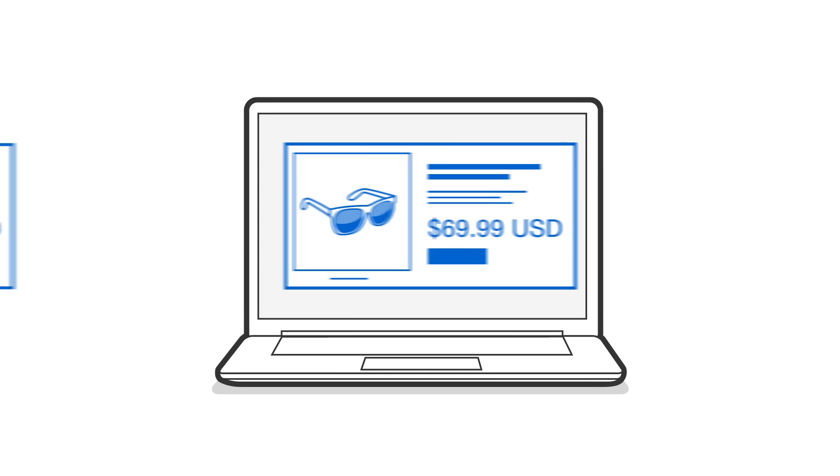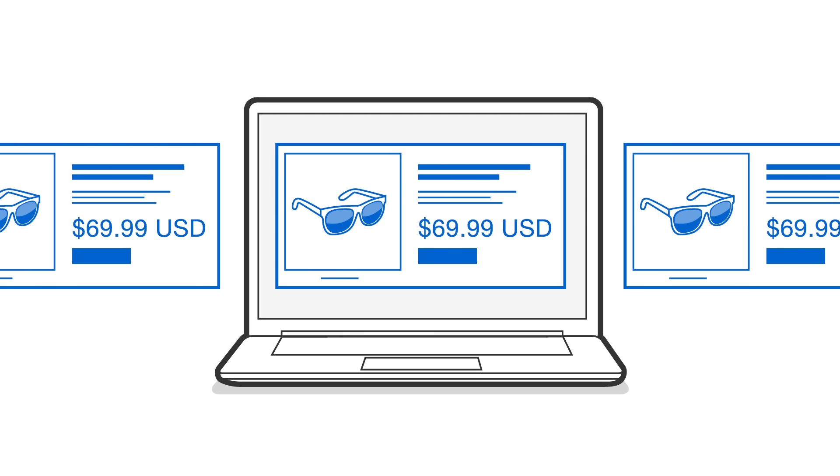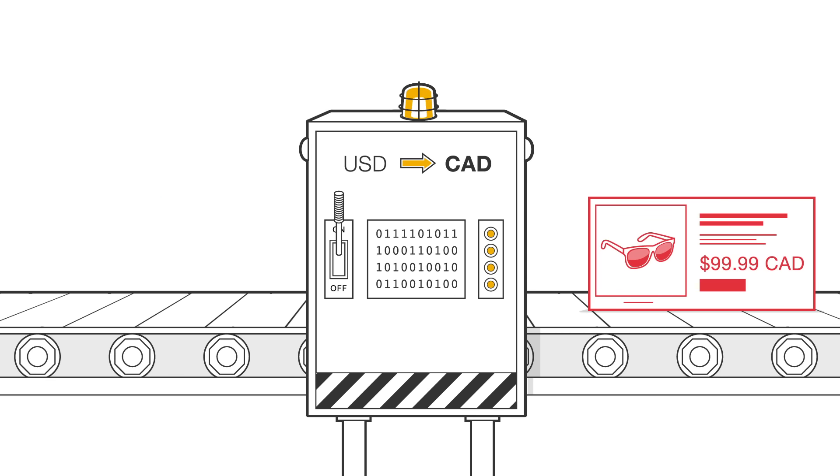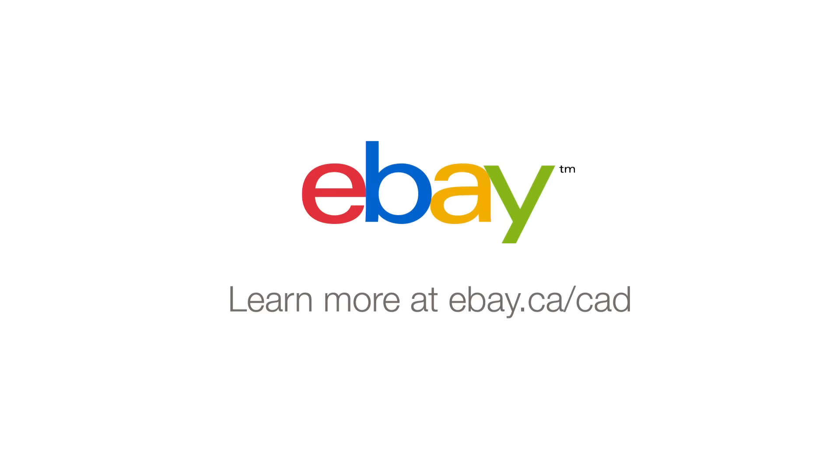We understand this change may affect your listings, and we're here to help however we can, starting with a tool that'll make moving your listings easier. To find out more, visit eBay.ca.